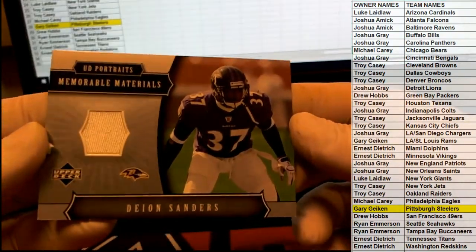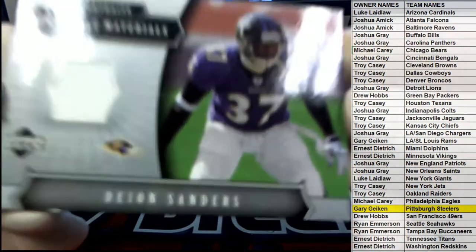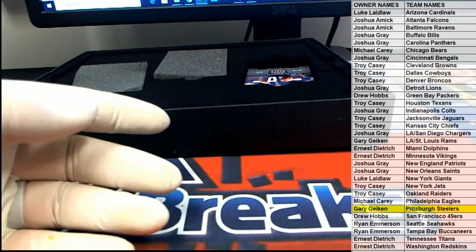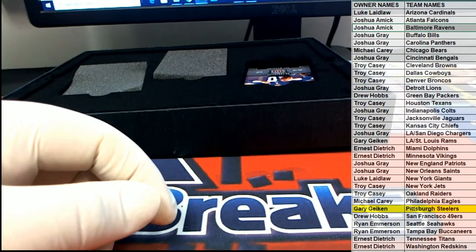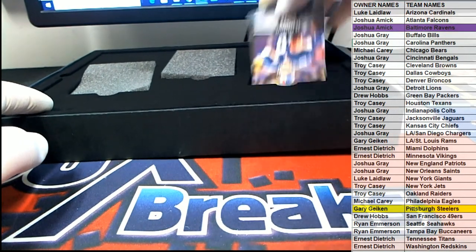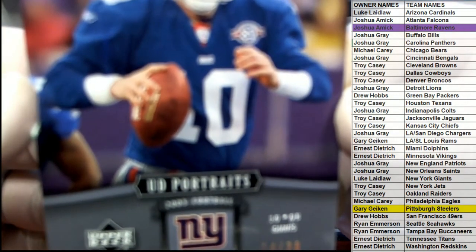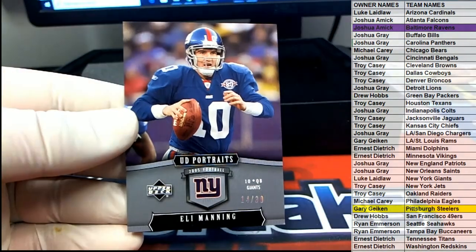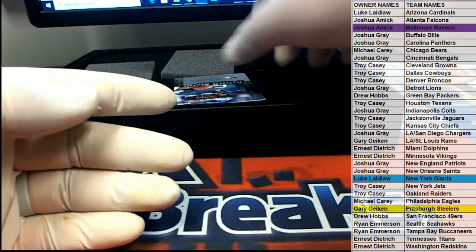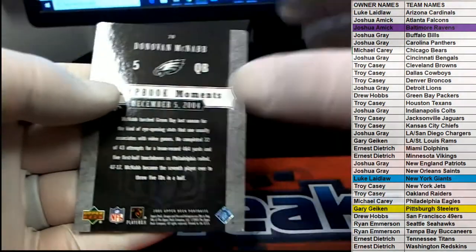There we go — oh, Dion, huh? Got Dion on the Ravens, interesting. Check that out — Upper Deck Portraits right there. Nice one, that is Josh Hater, go Josh. There's an Eli over here, 14 of 30 — alright, we'll take that. Eli, 14 of 30 for the Giants, there you go, Luke L.